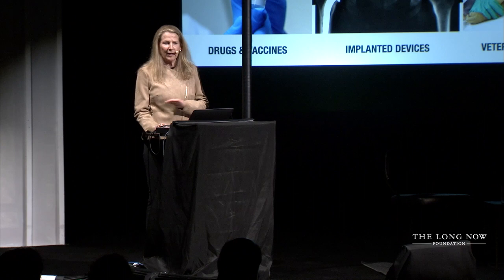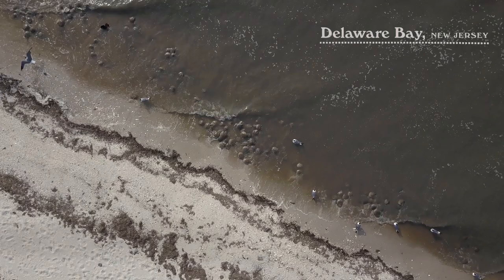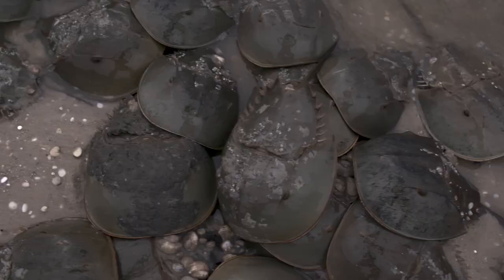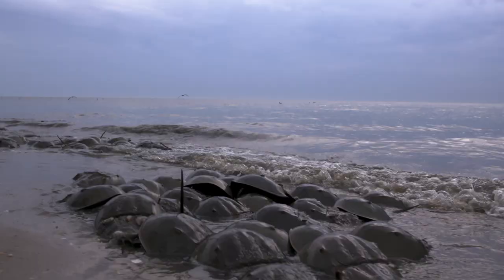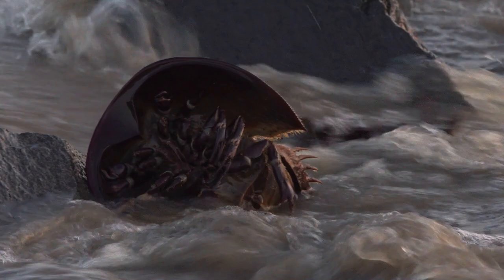And it's used even in veterinary medicine. But here's where the horseshoe crab lives. This species comes in once a year on the high tides of May and June to spawn, and it spawns thousands of eggs every year. It provides not only for the proliferation of its species, but also sustenance for wild birds and a whole ecosystem.